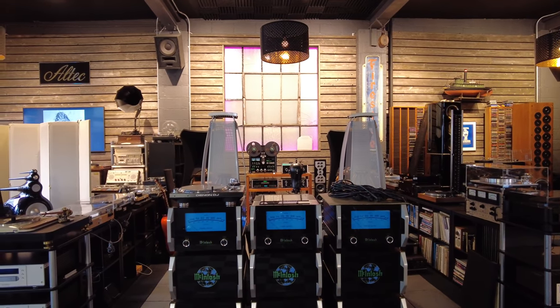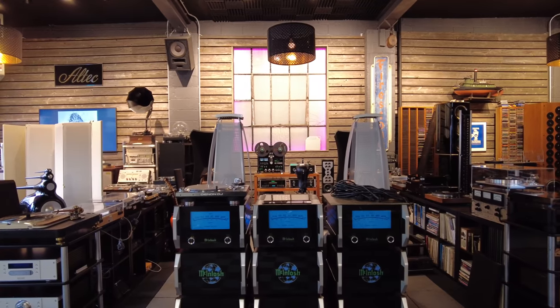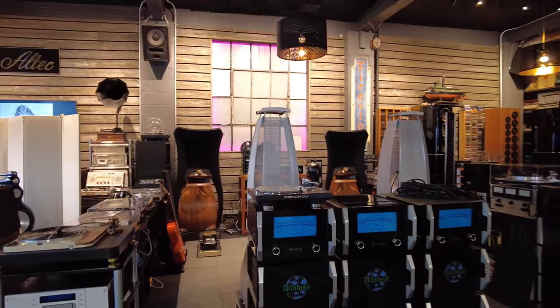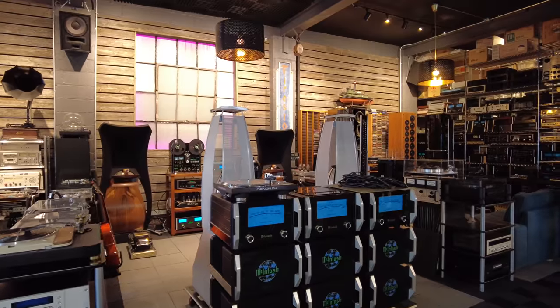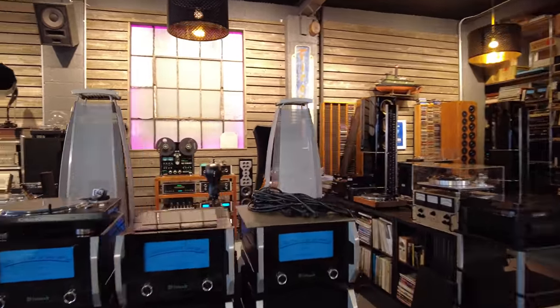Good morning, channel. It's Fernando from SkyFi Audio. It is the first week of January 2022. We're happy to be here. It's been a crazy last quarter of the year — sales have been through the roof, especially since about early November, and tons of things keep coming and leaving the shop.